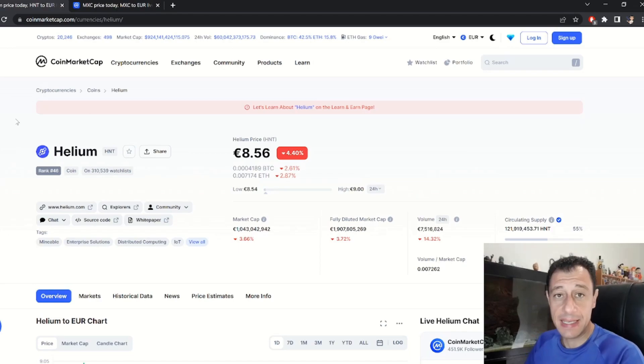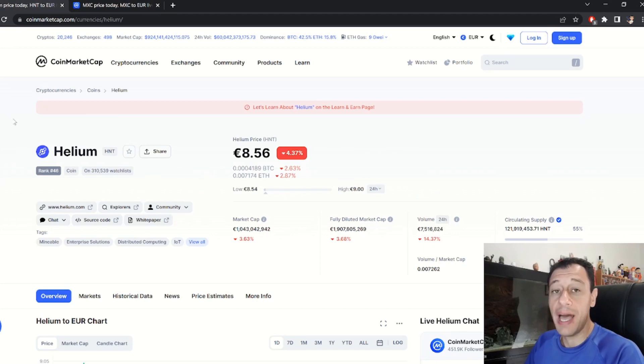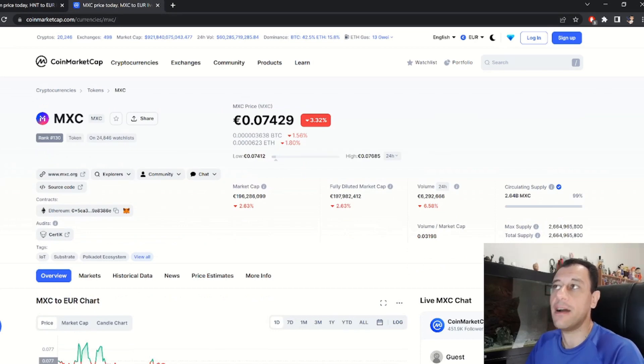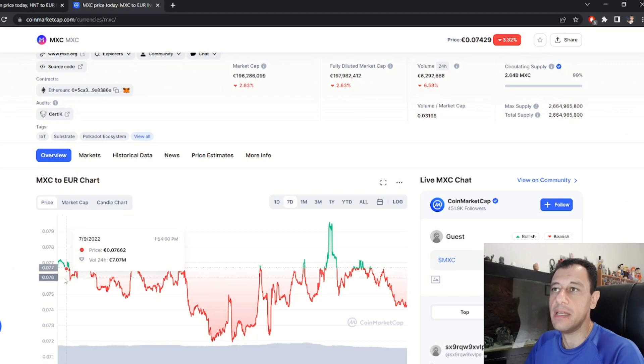I'd prefer to buy a MatchX M2 Pro miner. Yes, it is significantly more expensive — around 2,500 euros or roughly 3,000 dollars — but you earn a consistent and stable income of around 8 to 10 US dollars a day. I'm not even making that in a week with Helium mining using two miners. With one MatchX M2 Pro miner you'll consistently make approximately 10 dollars a day in passive income, with a return on investment in approximately 8 to 9 months.